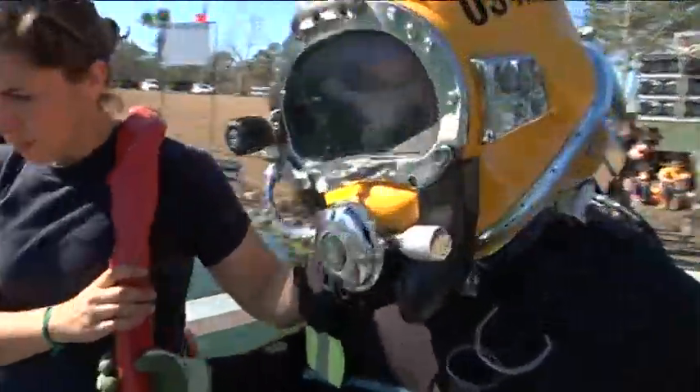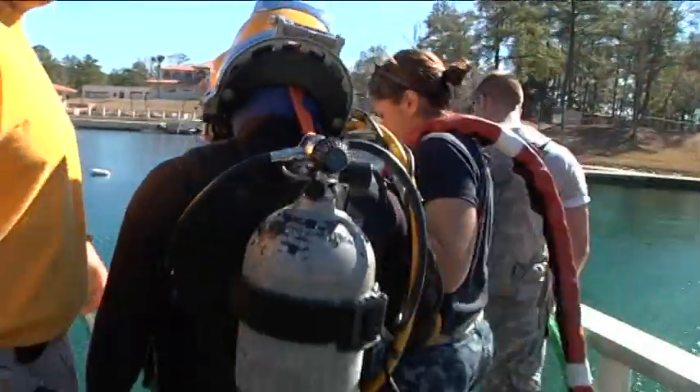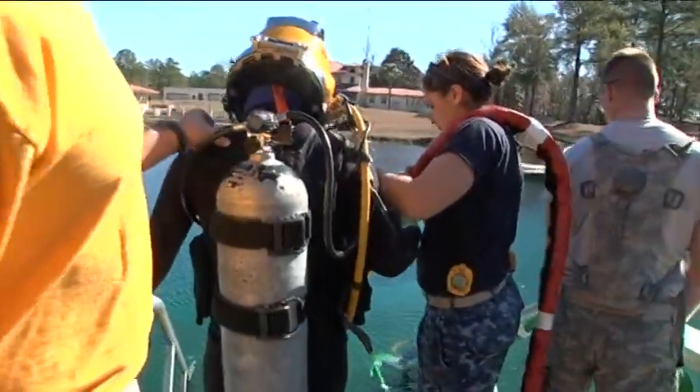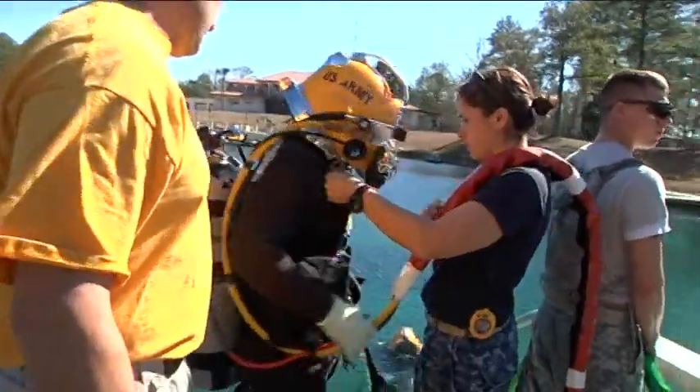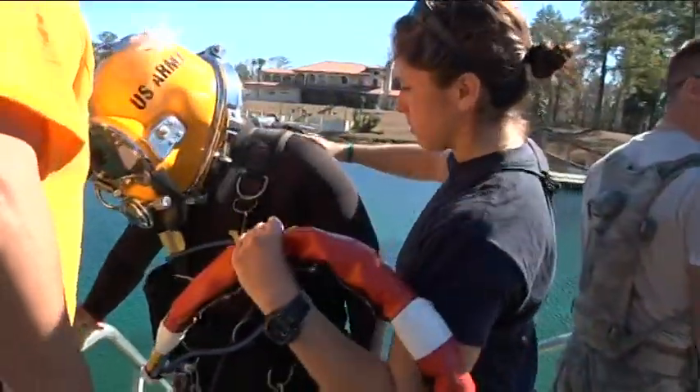Most students will be attached to a mobile dive unit after graduation, so the trip to Northern Walton County provides a first-hand look at their future work environment. They're using expedient systems, showing they can load up on the back of a truck, hit the water, and get out immediately afterwards.